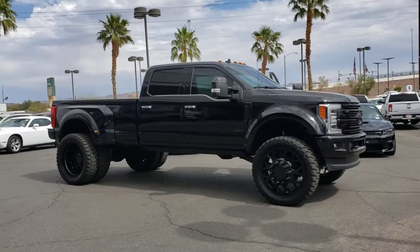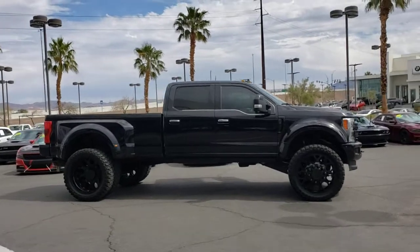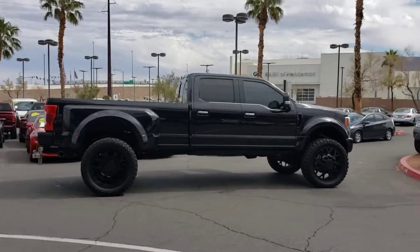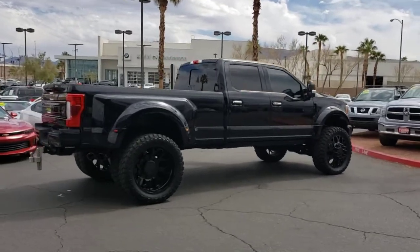Looking for your dream car? It could be the 2019 Ford F450. This vehicle is an outstanding buy with fewer than 35,000 miles on the odometer. This vehicle delivers the best of sporty styling and modern efficiency.